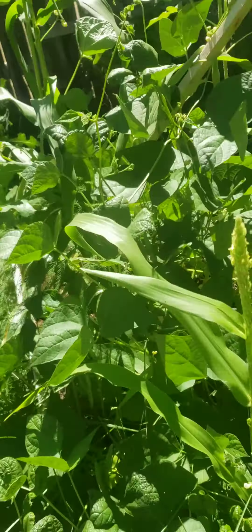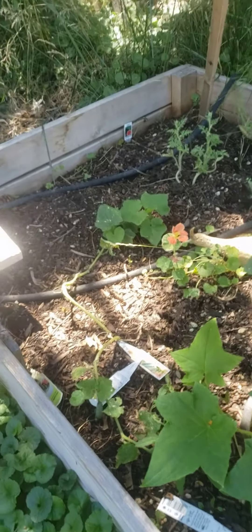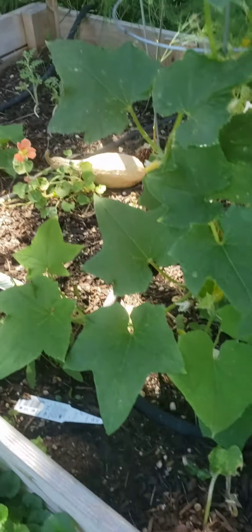Several ears of corn coming on. Didn't get real tall, but that's okay. Oh, there's another nice looking bean. Nice zucchinis.